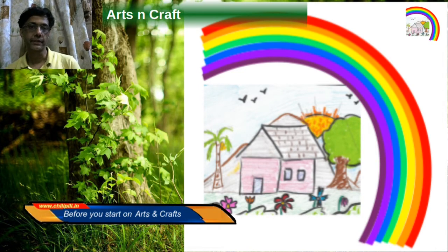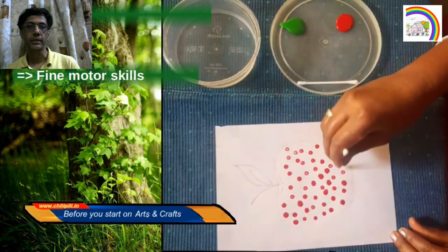Arts and craft first and foremost helps to develop fine motor skills because it involves working with the hands and fingers, and you need good control over your hands and good hand-eye coordination.